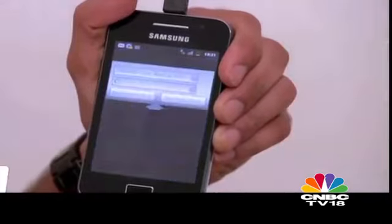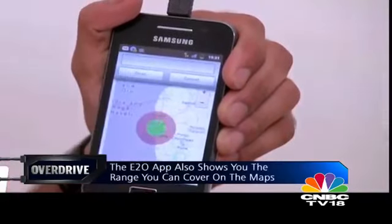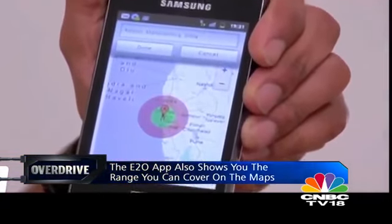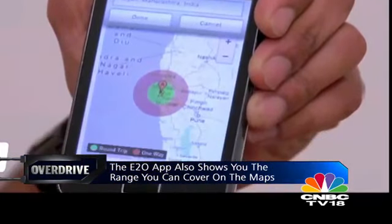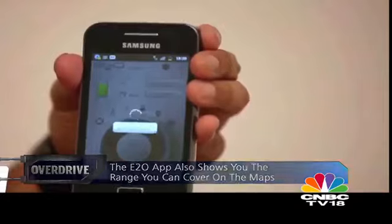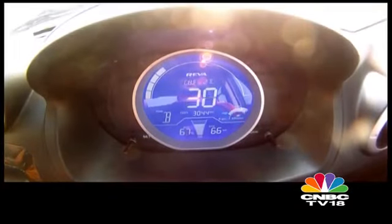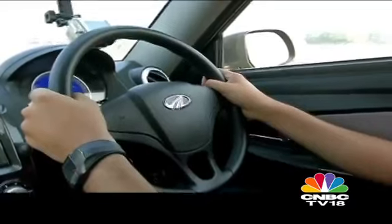The smartphone app also gives you a range on the maps as to how far you can go on the current state of charge. The green range indicates a round trip while the red range indicates a one-way trip before the battery discharges completely. A full charge on the E2O will take you around 100 kilometres and you can do a max speed of around 80 kilometres per hour — at least that's what Mahindra claims, and that's not too bad for a city car.